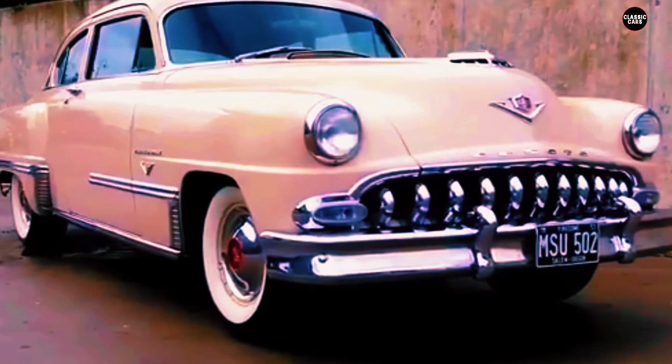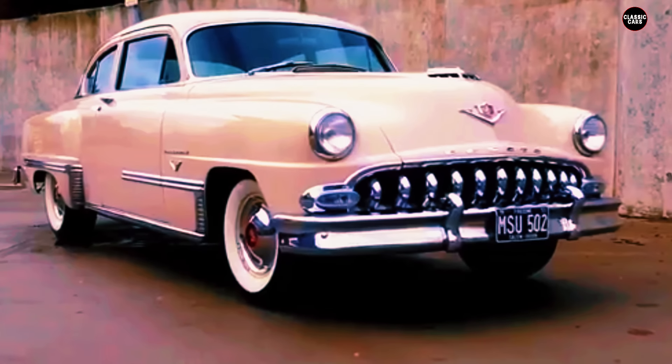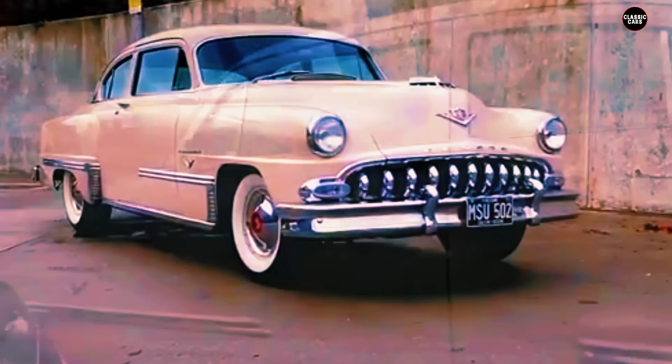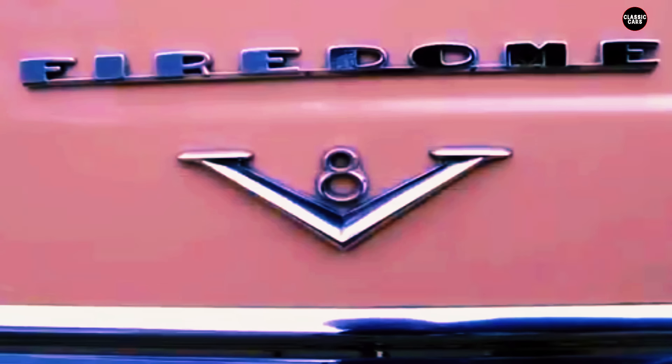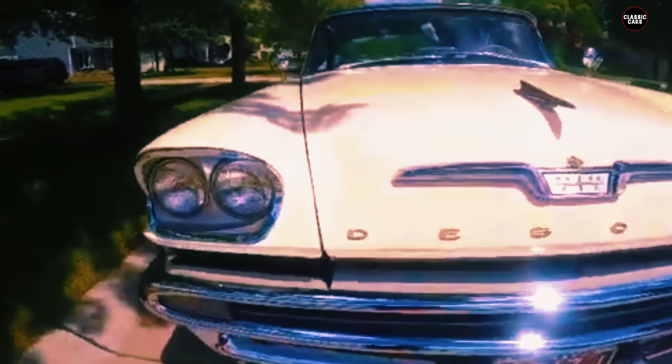The 1957 DeSoto Firesweep is often remembered as a car that epitomized the excesses of 1950s automotive design. During this era, tail fins became a defining feature of American cars, symbolizing the futuristic, rocket-inspired designs that captivated the public's imagination. However, the Firesweep took this trend to the extreme, with fins so exaggerated that they almost seemed to parody the very idea of sleek, aerodynamic styling. The car certainly made a bold statement, but it also divided opinions, with some viewing it as an over-the-top embodiment of the era's most flamboyant design impulses.